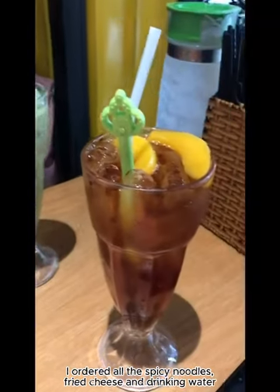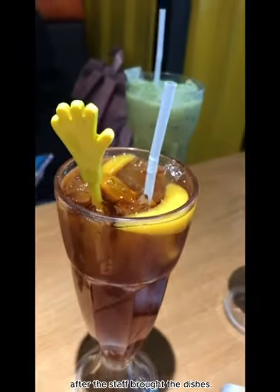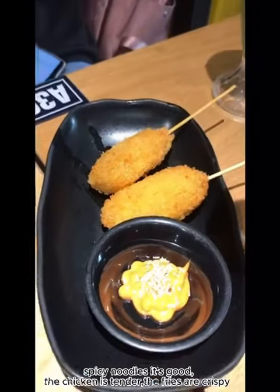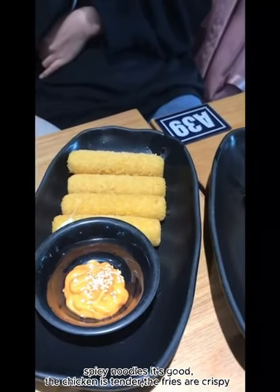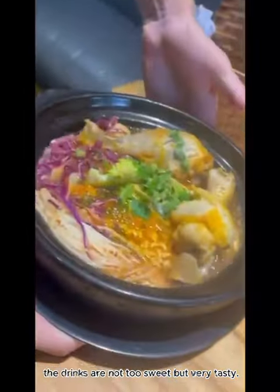I ordered the spicy noodles, fried cheese, and drinking water. The spicy noodles are good, the chicken is tender, the fries are crispy, and the drinks are not too sweet but very tasty.